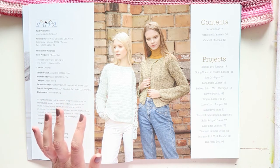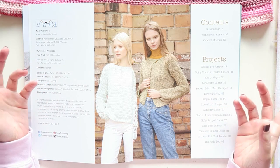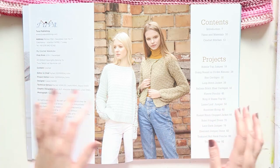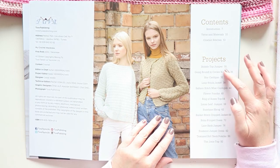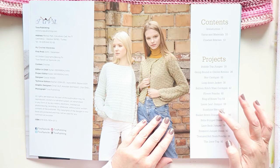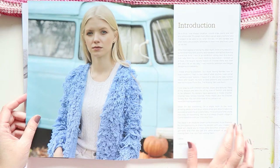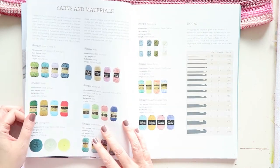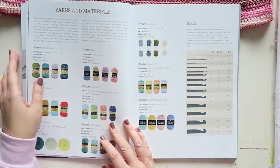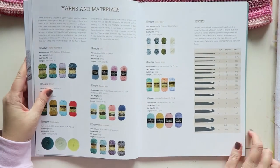The photography is really nice and it has a modern feel, which is a bit challenging sometimes with crochet — depending on the type of stitches, yarns, and colors, it can look very 'granny,' which is not bad, it just depends on what you're looking for. There are 17 projects in total.